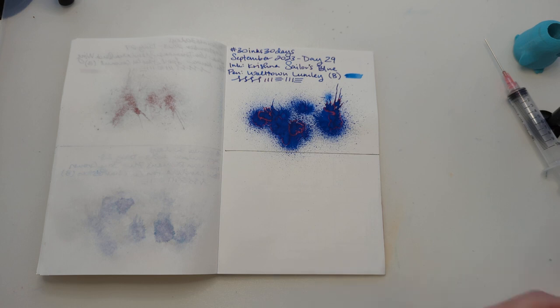However, I didn't write inked on this — I'll have to do that later. I have the pen. Let's pick our last ink of the month.